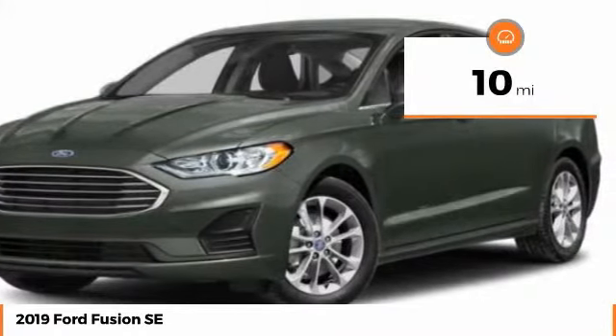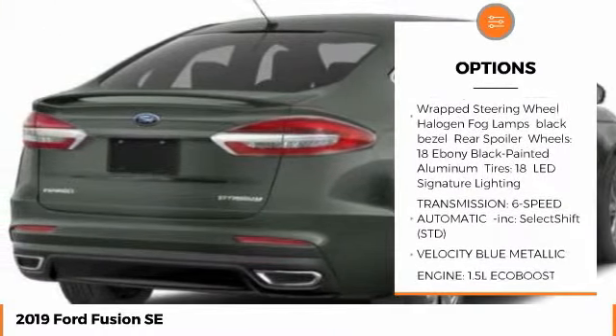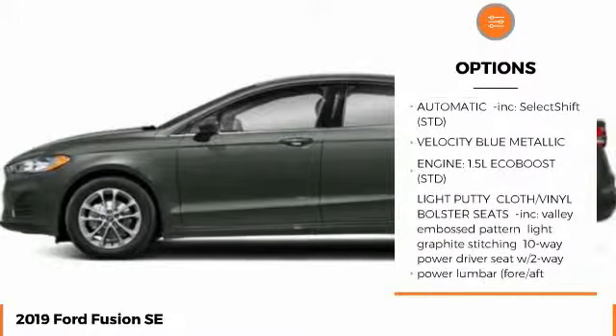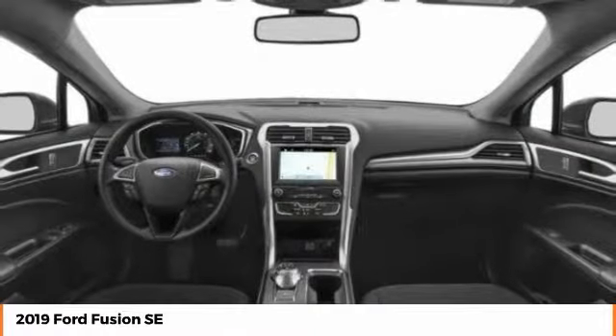Here are some of this vehicle's great options: lane departure warning, traction control, stability control, remote engine start, power passenger seat, steering wheel audio controls, anti-lock braking system, keyless entry, backup camera, and Bluetooth.